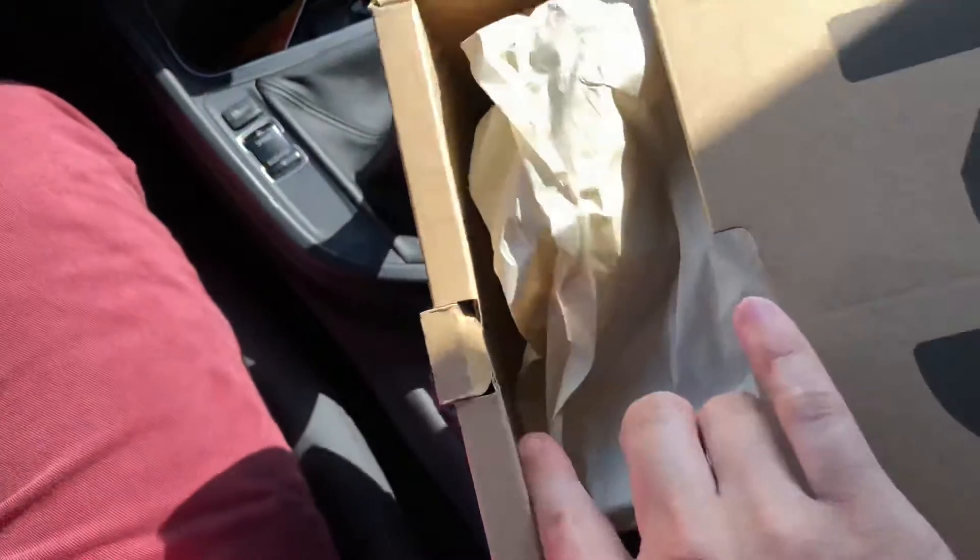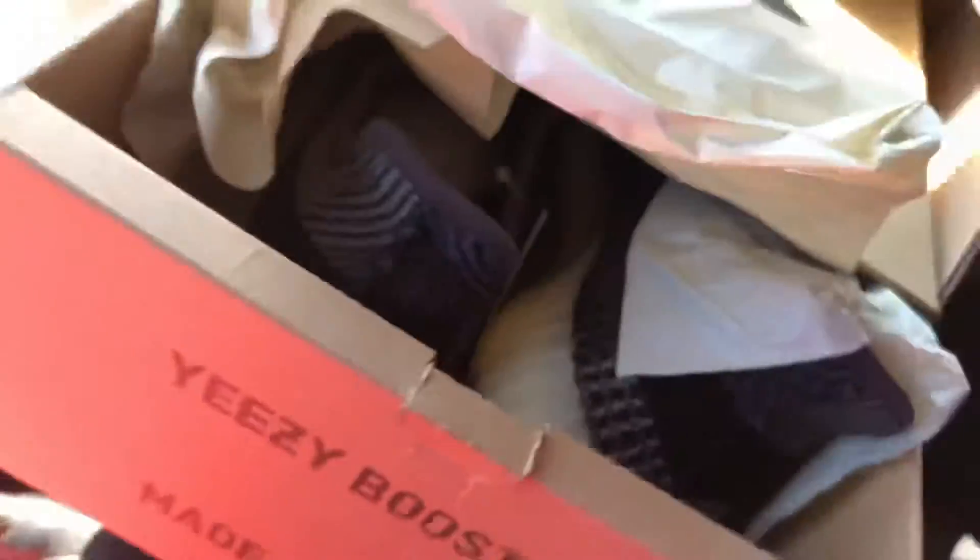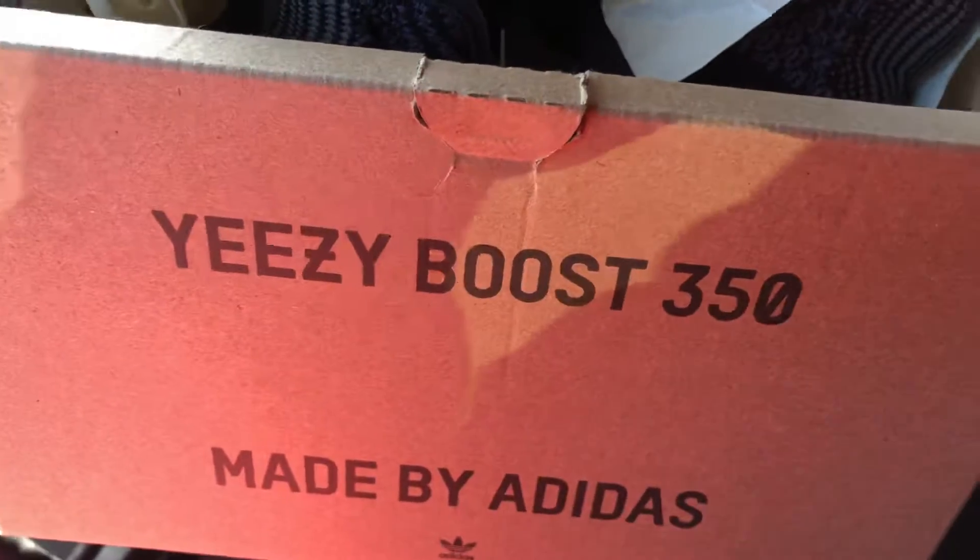I can't even open these boxes — oh my god. This is a horrible video, but whatever, I don't care. We're just gonna toss them out. Oh, look at these Yeezy Boost 350s!